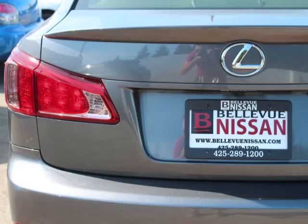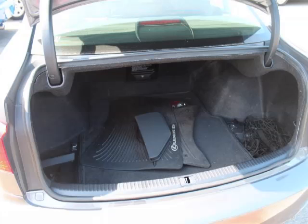Call today to schedule your test drive and remember to ask about our low internet financing.